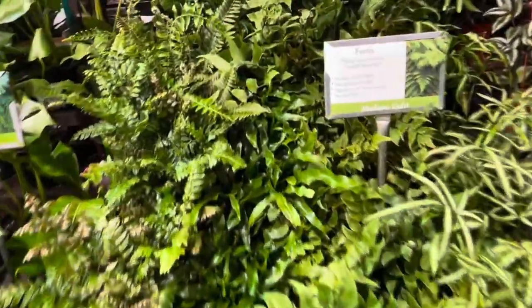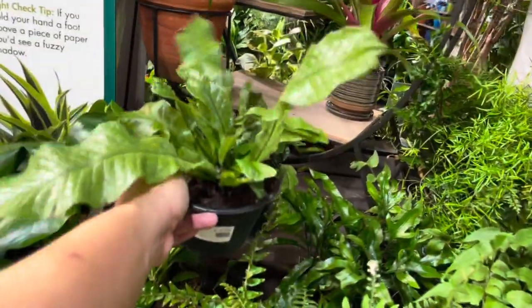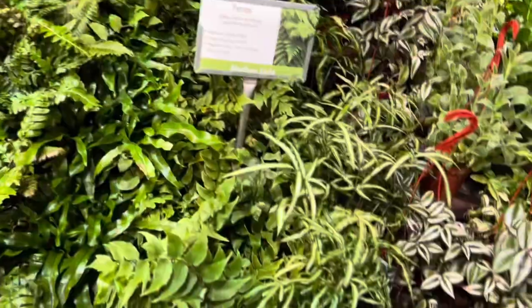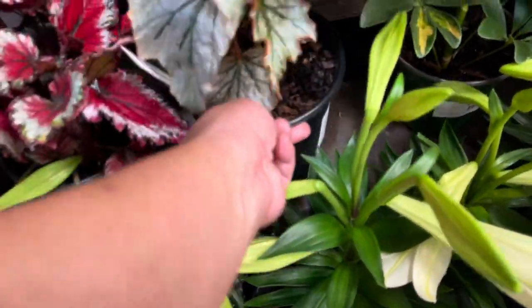Ferns! The crocodile fern is surprisingly not that demanding. These are $19.99 - I have mine growing outside even in the dry California climate and it seems to be loving it. Ooh, here's a begonia looking glass for $14.99.